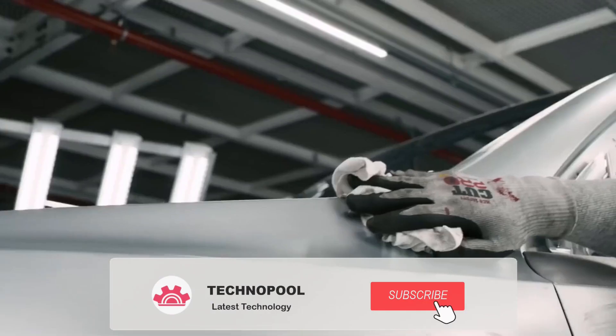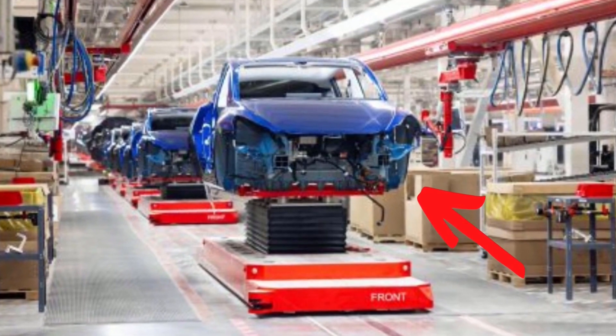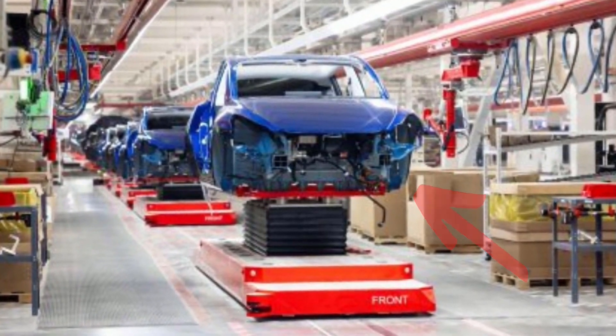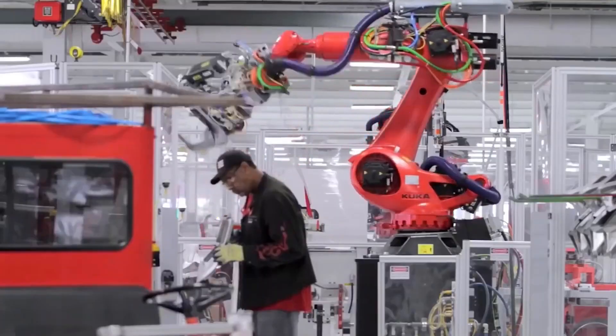Tesla updated the timeline for the plant in its shareholder deck by stating: builds of Model Ys started in late 2021 at Gigafactory Texas. After final certification of the Austin-made Model Y, we plan to start deliveries to customers.